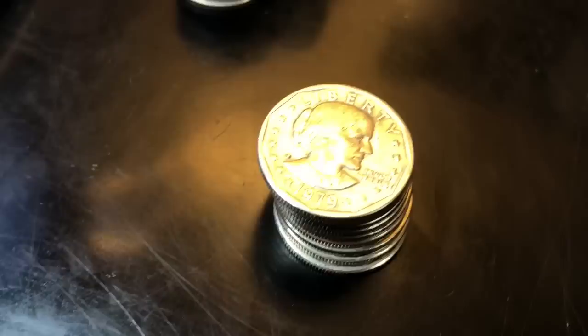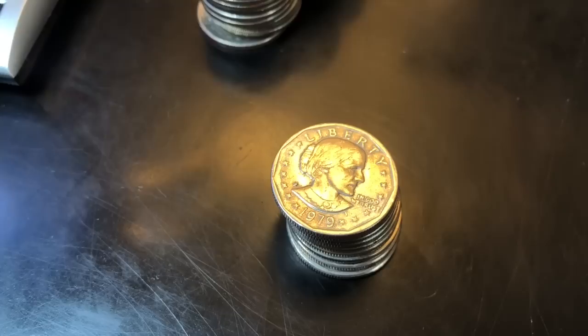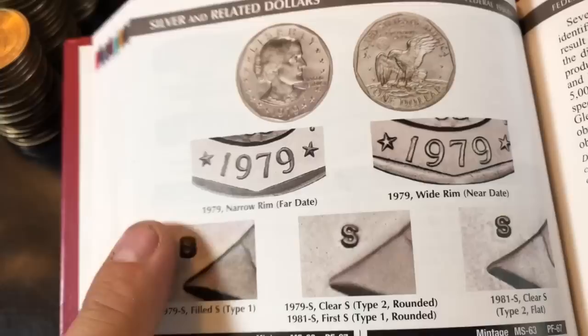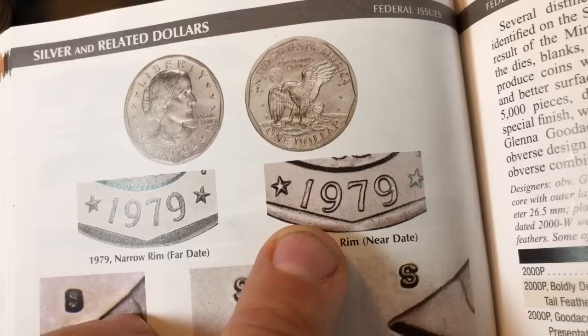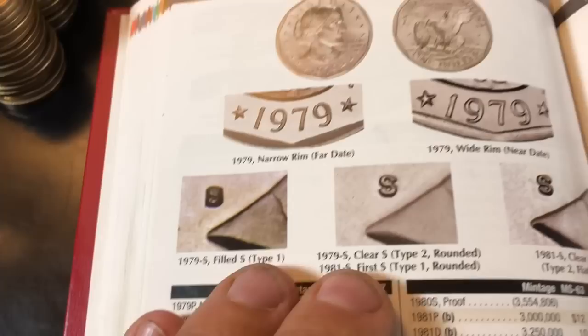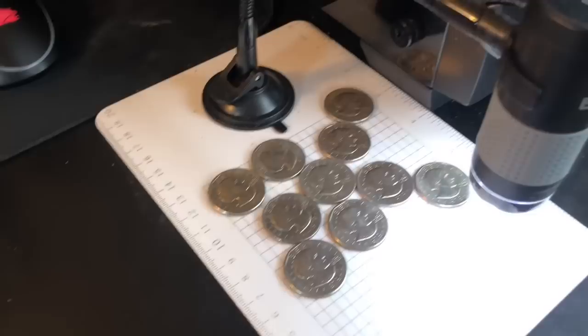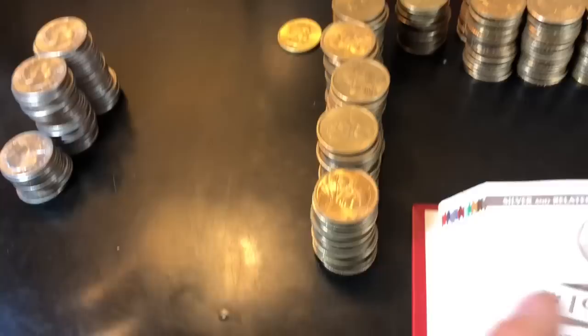As expected, the majority of the Susan B. Anthony dollars are not the 79P we're looking for — they're 79Ds or other years. I checked them under the microscope and none of those are the 79 wide rim. On the 79P, there's a narrow rim where the date is far from the rim, and on the wide rim, the rim's a little wider and the date's a little closer — they're almost touching. A 79P wide rim fetches a pretty good price if it's MS63. But none of those are the right mint and year.